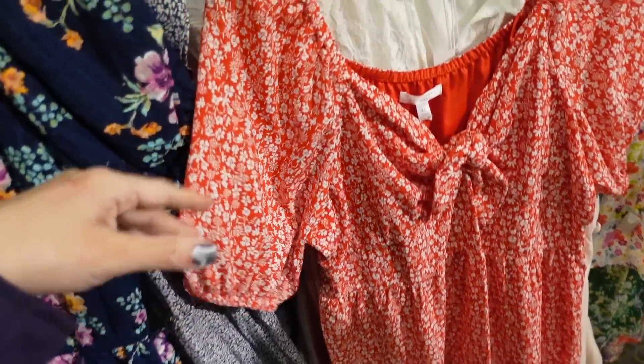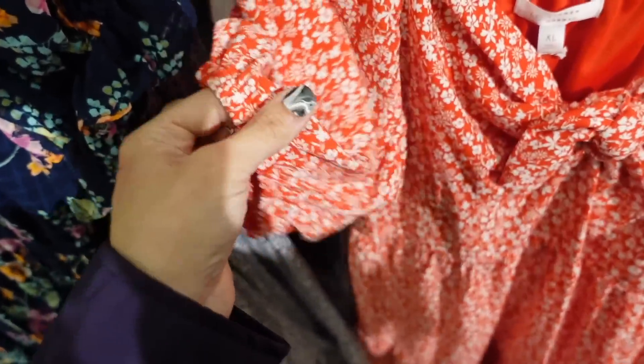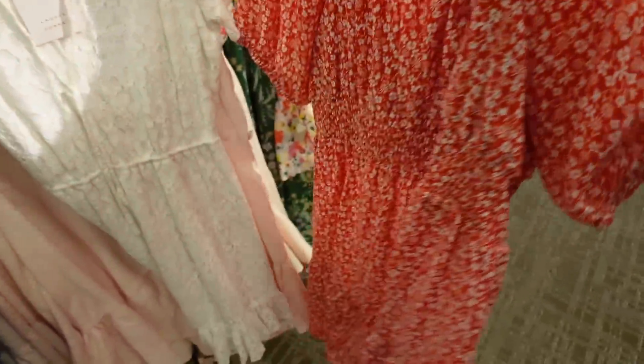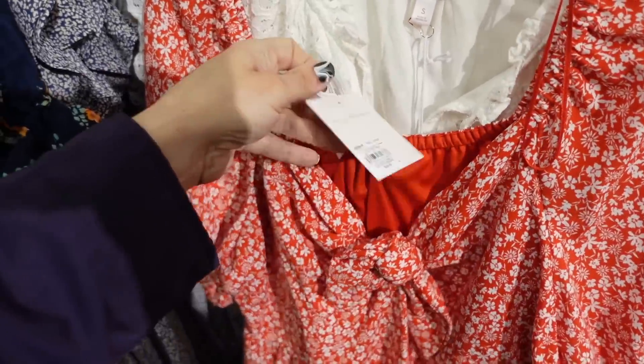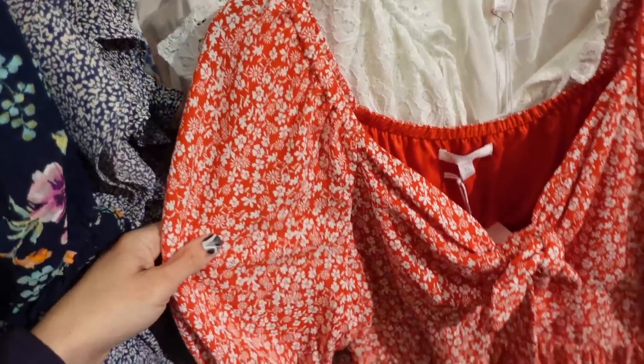Red and white dress from Lauren Conrad. So this one has that V neckline, it's a balloon sleeve, the material is really nice, soft, and stretchy. Has the elastic in the waist with the tiers, same kind of fit through the back. And they're regularly going to be $54, 20% off, so down to $43.20.